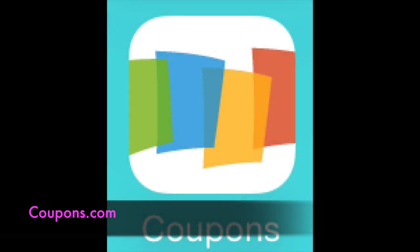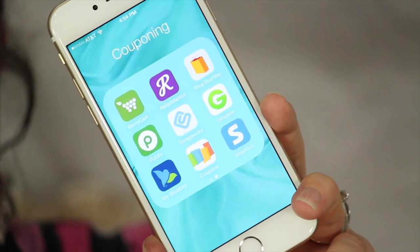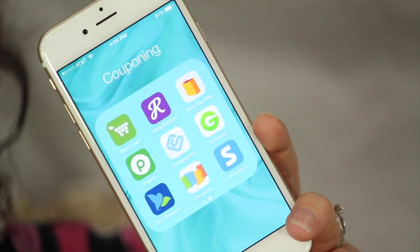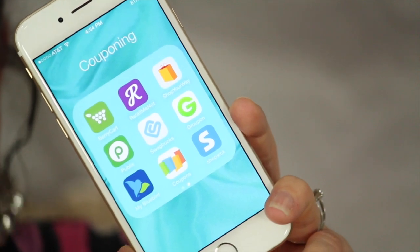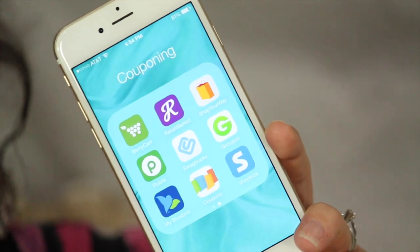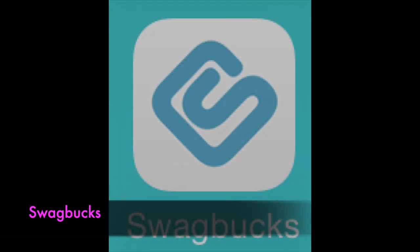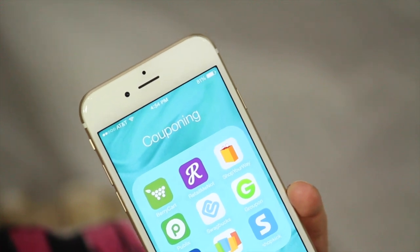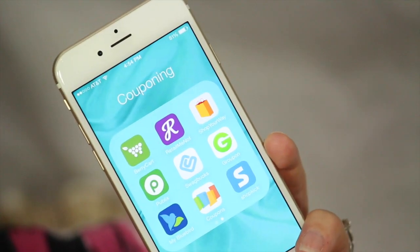Coupons.com is a great app to have on your phone. You can print two coupons per device, so you can print two of the same coupon from your smartphone as well as two more from your personal computer at home. Swagbucks I don't really use a whole lot and haven't fully figured out yet. So if you are a pro with Swagbucks, comment down below and let us all know how to best take advantage of that one.